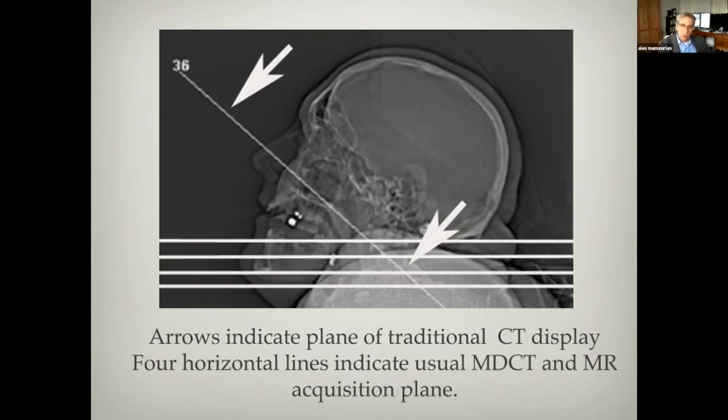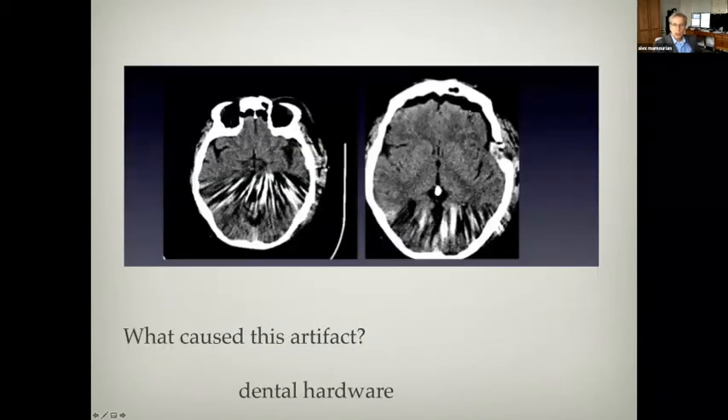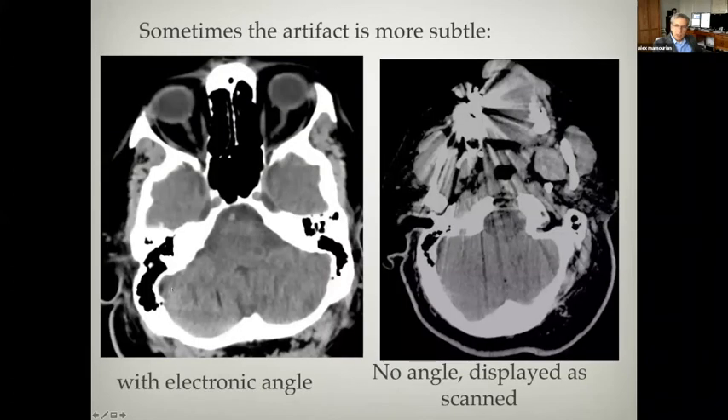This difference in angle helps explain why lesions look like they're in different locations on CT versus MR scans, but also explains why artifacts arising from the teeth might be displayed over the posterior fossa and appear to come out of nowhere. These artifacts are from dental hardware — here's the source image showing the artifact coming from the teeth. When reconstructed at an angle, the artifact appears to come from nowhere. Be aware that on many modern scanners, images are acquired straight but displayed at an angle, making it difficult to determine where artifacts originate.